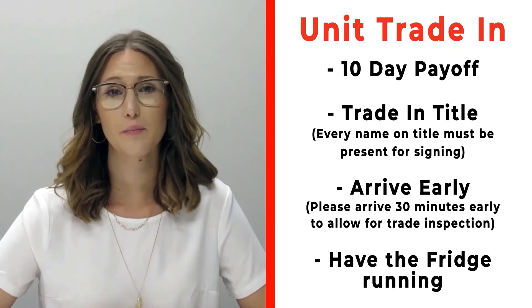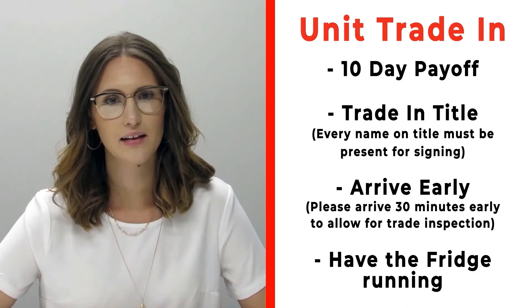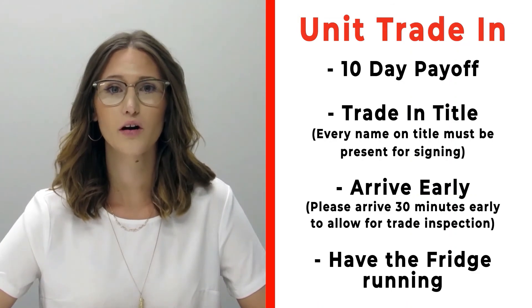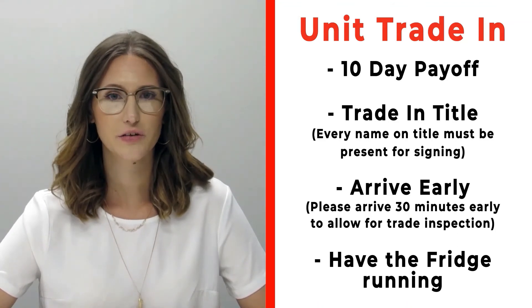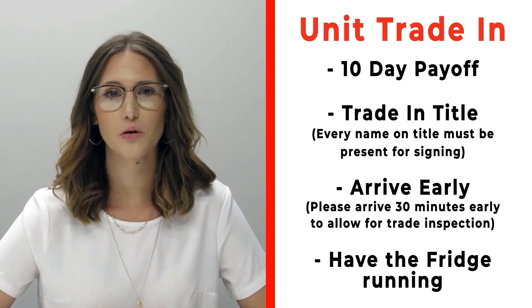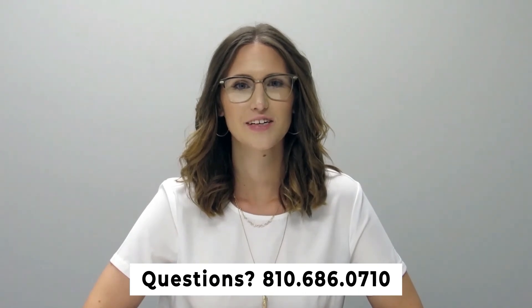If you have a trade-in, bring your 10-day payoff, your title, and all persons who will be listed on that title. Arrive 30 minutes early before your appointment so we can properly inspect your unit, and make sure you have the fridge on and running prior to arrival. Any questions, give us a call at 810-686-0710.